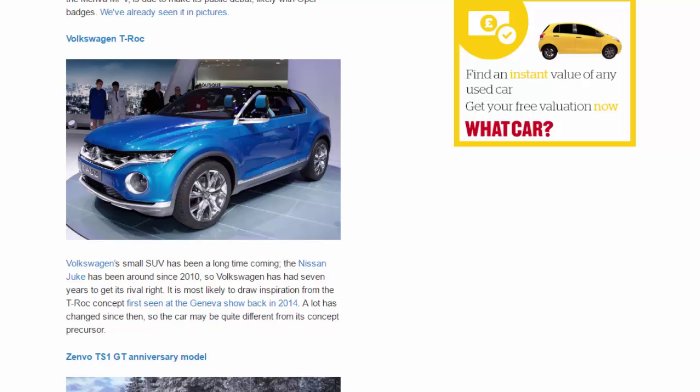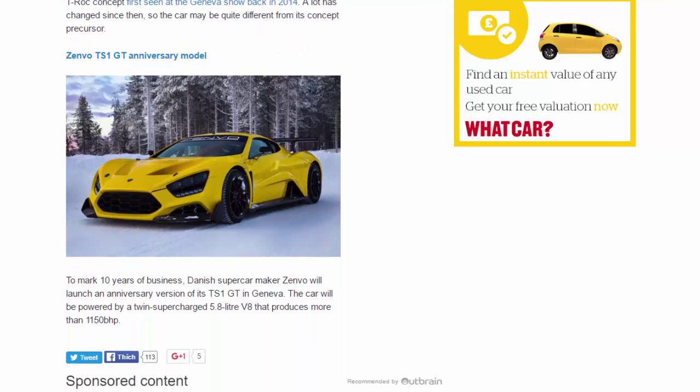Zenvo TS1 GT Anniversary Model. To mark 10 years of business, Danish supercar maker Zenvo will launch an anniversary version of its TS1 GT in Geneva. The car will be powered by a twin-supercharged 5.8-liter V8 that produces more than 1,150 bhp.